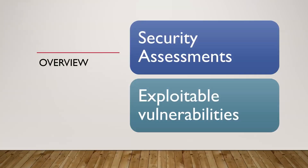Pen testers, penetration testers, ethical hackers — whatever terminology you prefer — the overarching goal is to help an organization conduct security assessments to find exploitable vulnerabilities, or vulnerabilities likely to be exploitable by an attacker. The whole goal is to help the organization improve their security posture.